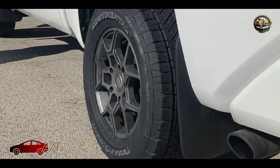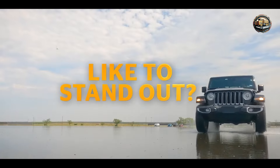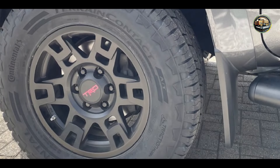Kicking off our list at number one: the Continental Terrain Contact A-T. First up on our list is the Continental Terrain Contact A-T. Designed for the modern adventurer, these tires are engineered to deliver exceptional performance both on and off the road.